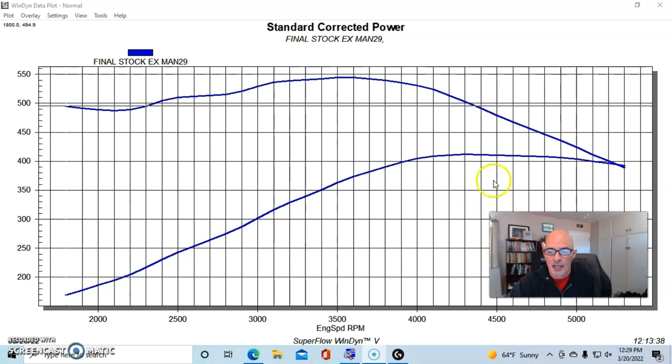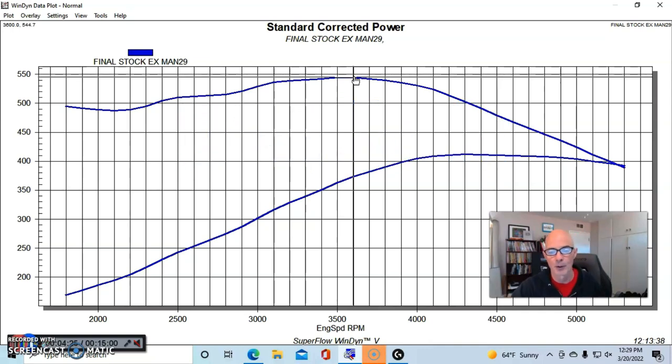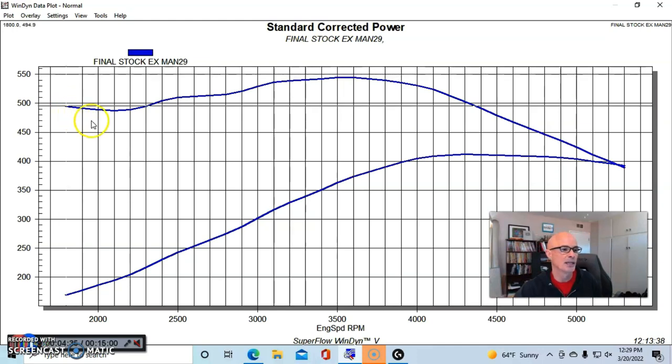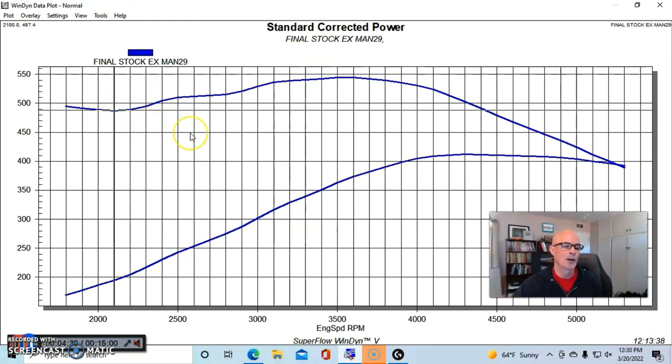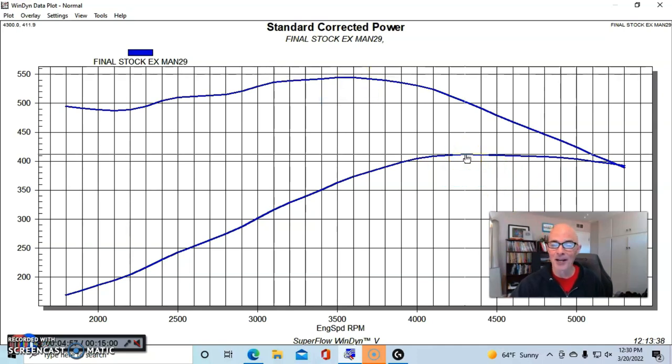Run in this manner with stock exhaust manifolds, this 8.1 liter produced 412 horsepower — 411.9 — and 544.7 foot pounds of torque, so we'll call that 545 foot pounds. Very torquey — even down at 1800 RPM it was near 500 foot pounds, checking in at around 487 to 490 foot pounds. It made peak torque at 3600 RPM and peak power at 4300 RPM. Not a high winder, but plenty of torque. Now let's see what happens when we install some headers.